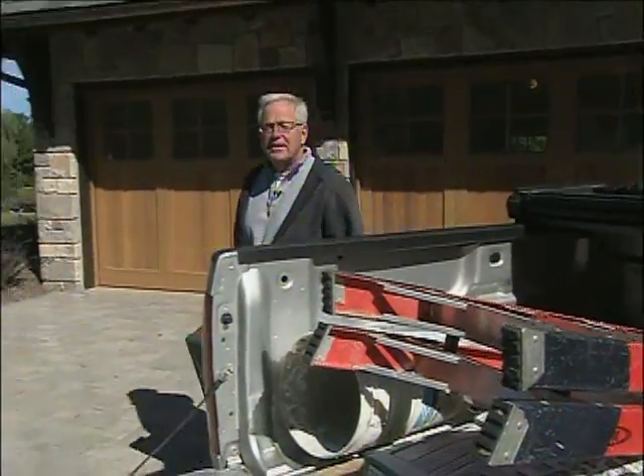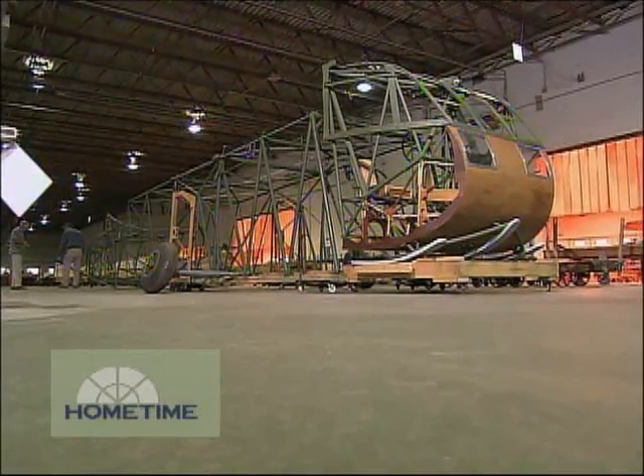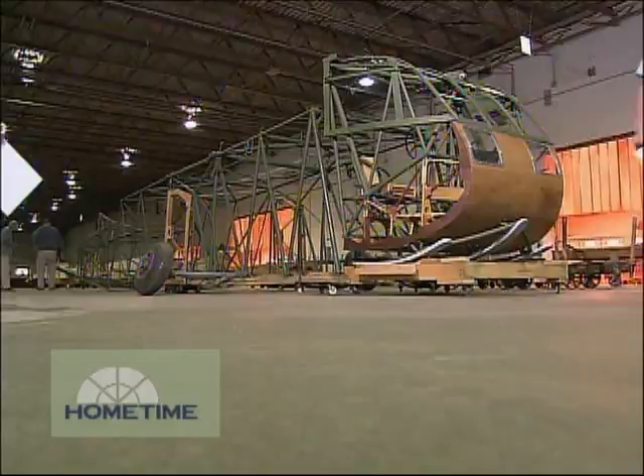Most people realize it takes a lot of persistence and perseverance to build a custom home with a lot of architectural detail. But how would you like to build a historically accurate World War II glider? That's exactly the project we came across at the factory where the trusses for this house were built.